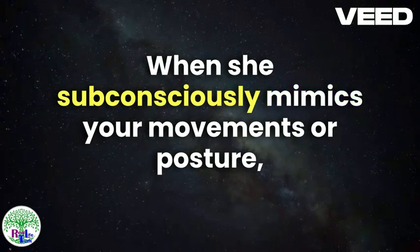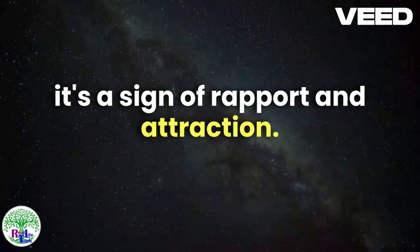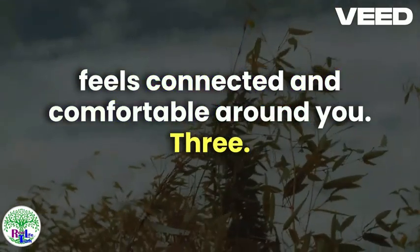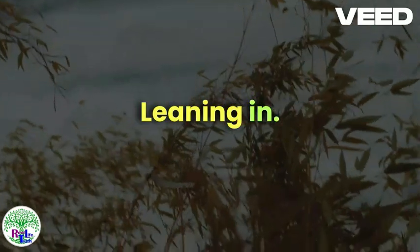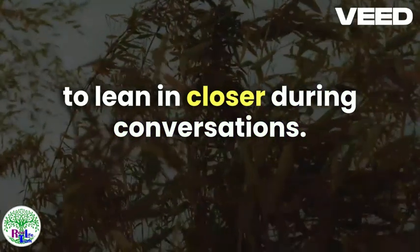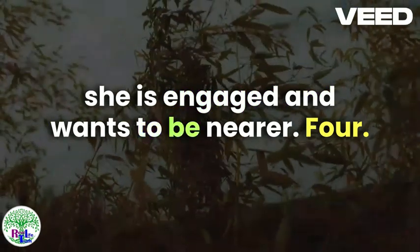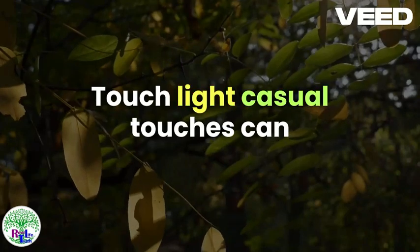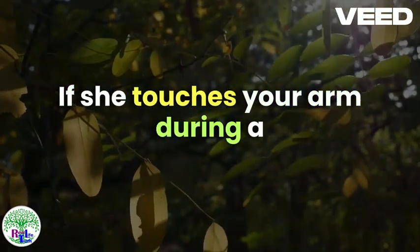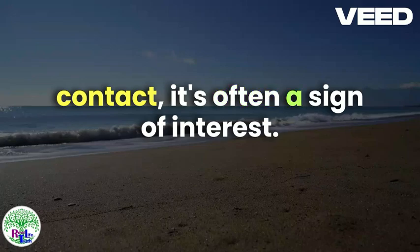Mirroring: When she subconsciously mimics your movements or posture, it's a sign of rapport and attraction. This mirroring behavior shows that she feels connected and comfortable around you. Leaning In: When someone is interested, they tend to lean in closer during conversations. If she moves closer to you, it indicates she is engaged and wants to be nearer. Touch: Light, casual touches can be a significant indicator. If she touches your arm during a conversation or finds reasons to make physical contact, it's often a sign of interest.